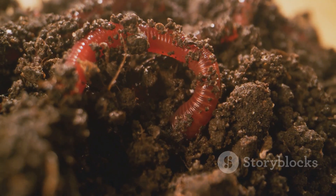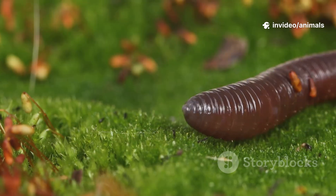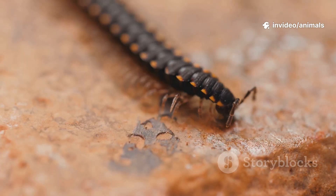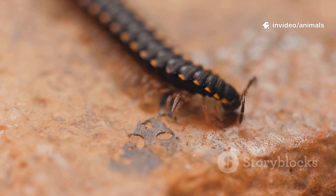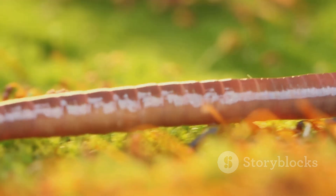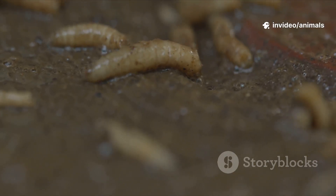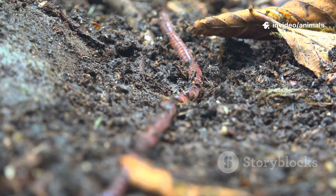Their bodies are like a living fossil, blending characteristics of worms and insects. Velvet Worms move using adorable stubby legs called lobopods — think of them as nature's original walking socks. And they breathe through tiny holes all along their body, not through lungs like us.